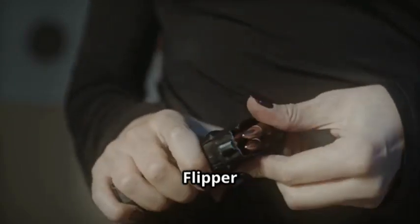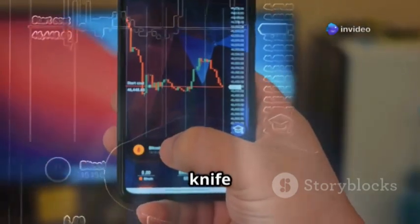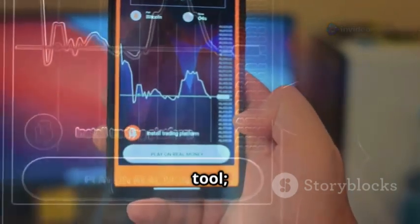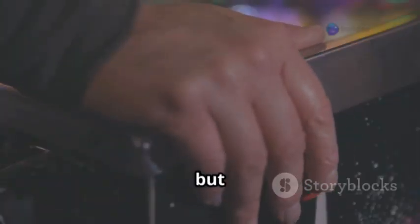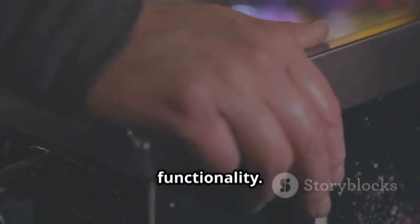Let's talk about the Flipper Zero. This device has been making waves in the tech community, and for good reason. It's like the Swiss Army knife of hacking gadgets — packed with features that'll make any tech enthusiast drool. It has a playful, almost toy-like design, but don't let that fool you. It's a seriously powerful tool, with a deceptive appearance that hides its punch in terms of functionality.